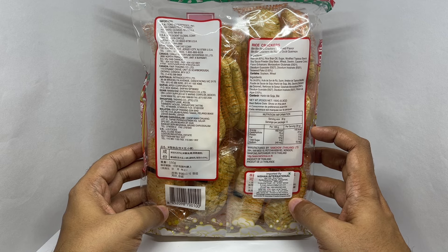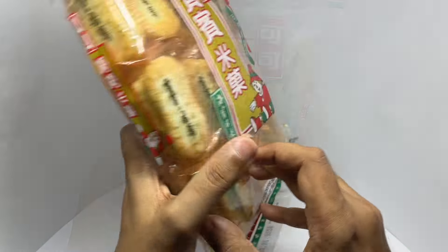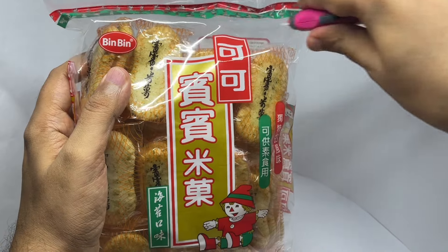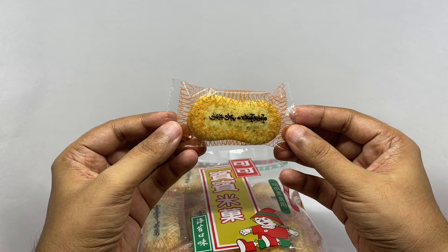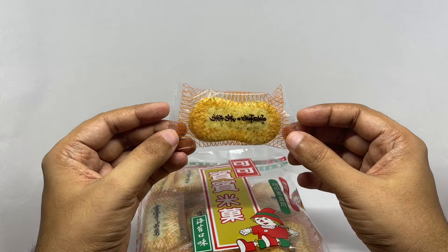It has around 5 servings, and each serving is around 145 calories. So let's taste it. That's how the individual pack looks — you get 2 crackers per pack.